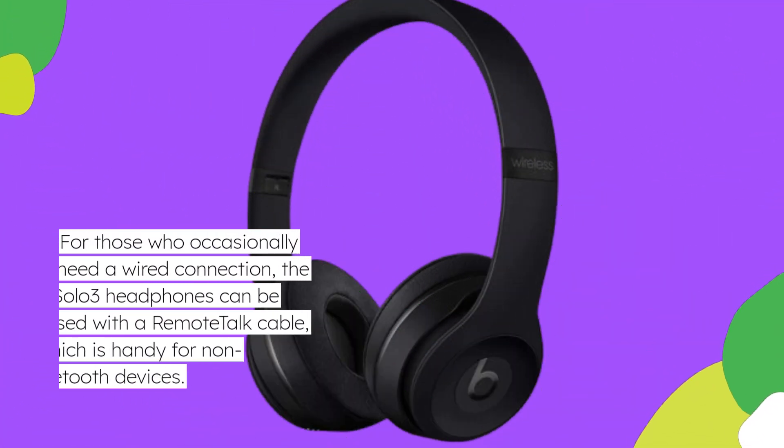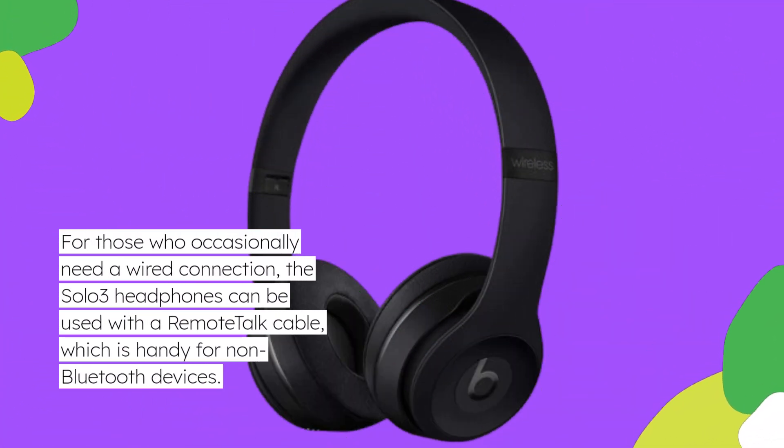For those who occasionally need a wired connection, the Solo 3 headphones can be used with a remote-talk cable, which is handy for non-Bluetooth devices.